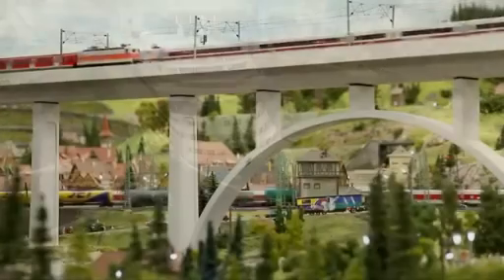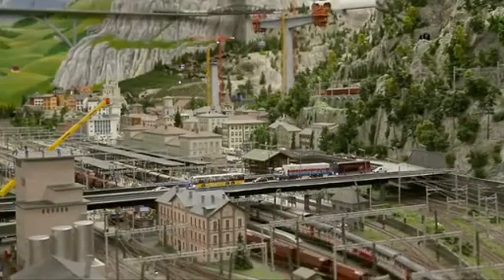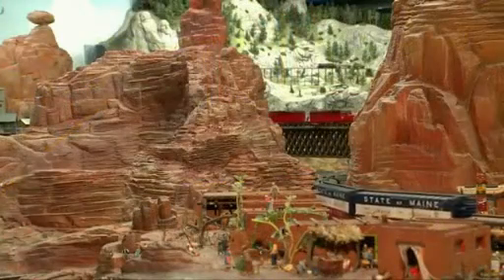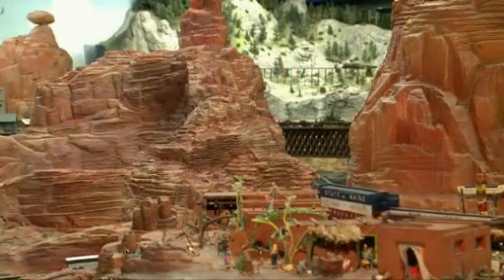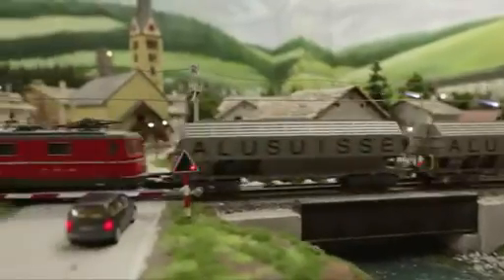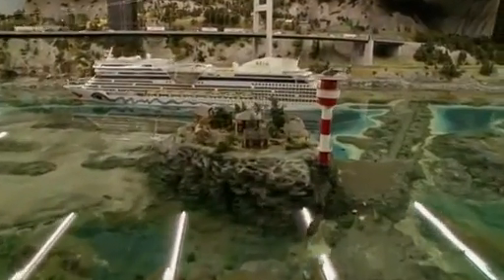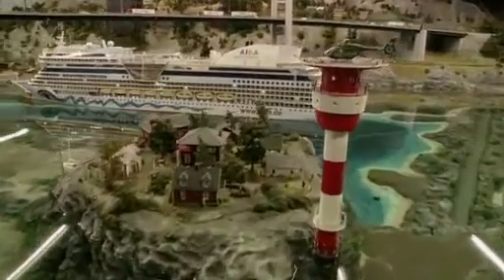Eight different sections connected by 13 kilometers of track installation provide an unforgettable experience for all ages. The journey leads through Scandinavia to Germany, from Austria to Switzerland and far away to America in just a few moments. Each day 900 trains with 12,000 wagons travel a distance of several hundred kilometers. The longest train is 14.51 meters long. On the North Sea, with a water capacity of 30,000 liters, large and small ships are cruising.